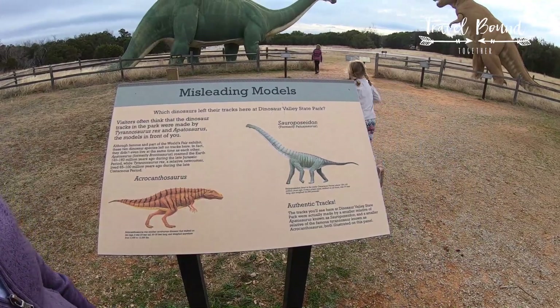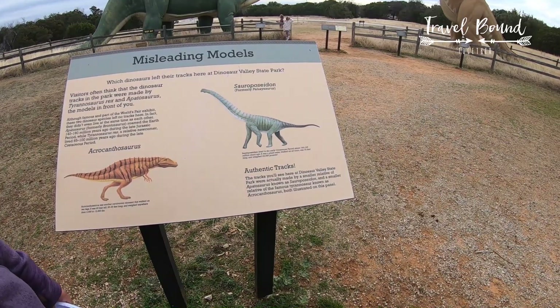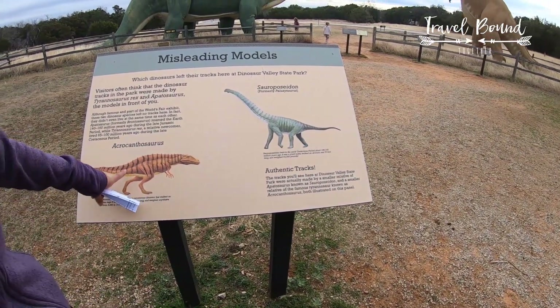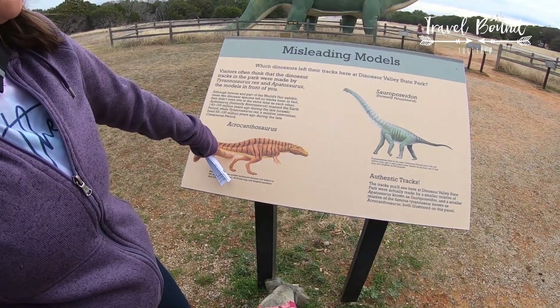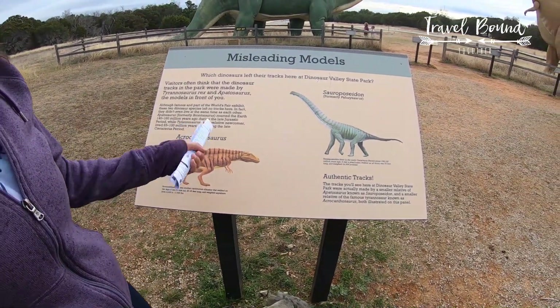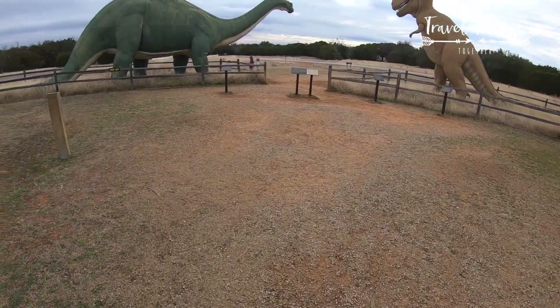The tracks were made by the Sauroposeidon and a smaller relative of the famous Tyrannosaurus known as the Acrocanthosaurus, both illustrated in this model. There you go — you learn something every day!